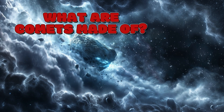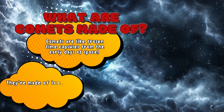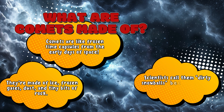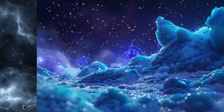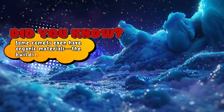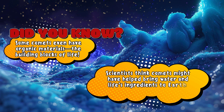What are comets made of? Comets are like frozen time capsules from the early days of space. They're made of ice, frozen gases, dust, and tiny bits of rock. Scientists call them dirty snowballs because they're a mix of icy and rocky stuff. Did you know some comets even have organic materials — the building blocks of life? Scientists think comets might have helped bring water and life's ingredients to Earth a long, long time ago.